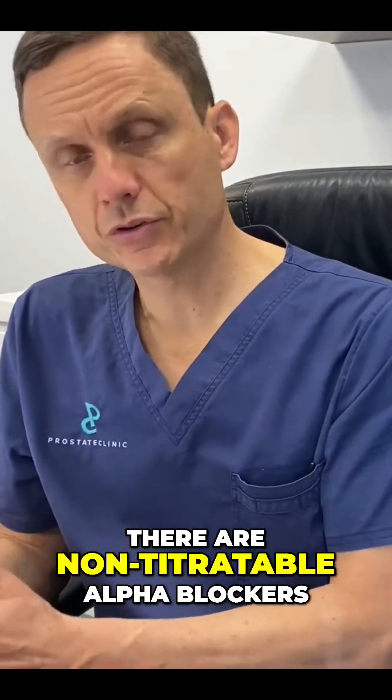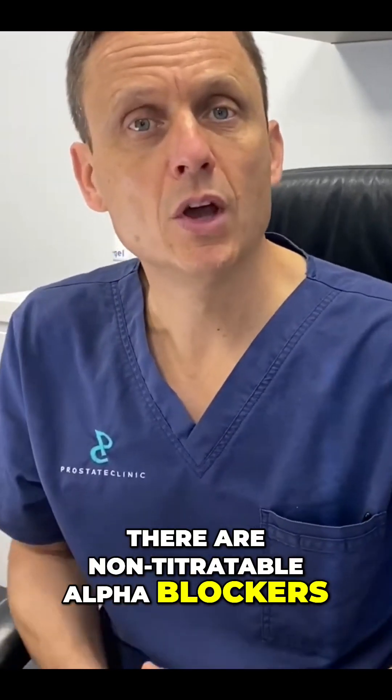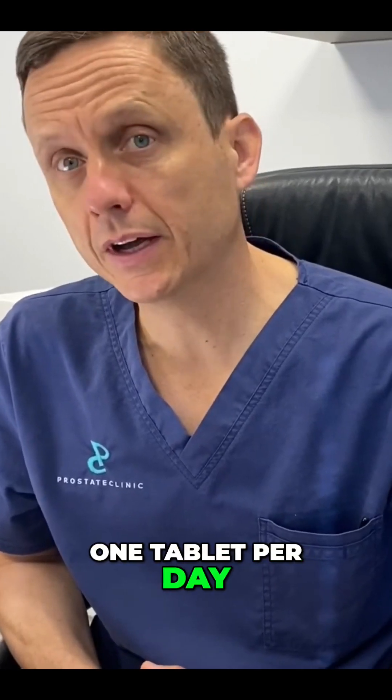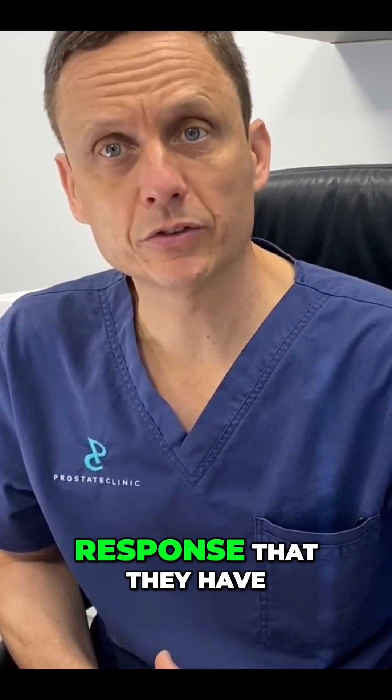With non-titratable alpha blockers, someone takes one pill — one tablet per day — and we assess the response that they have.